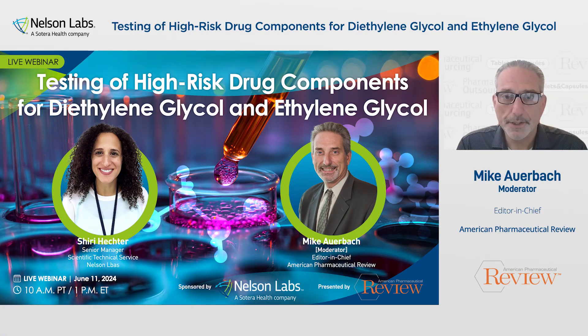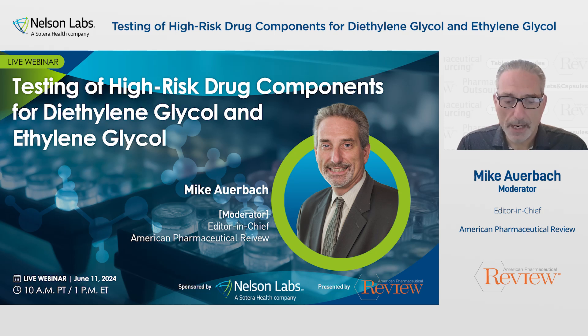Hello, and welcome to Testing of High-Risk Drug Components for Diethylene Glycol and Ethylene Glycol, presented by American Pharmaceutical Review and sponsored by Nelson Labs. My name is Mike Auerbach. I'm the Editor-in-Chief of American Pharmaceutical Review, and I'll be the moderator during today's webinar.